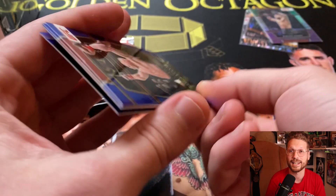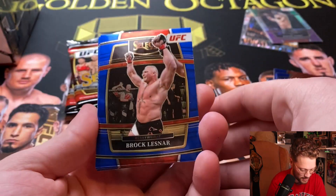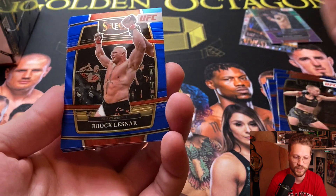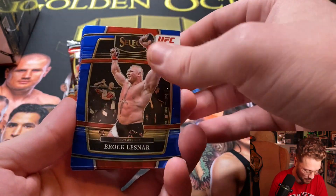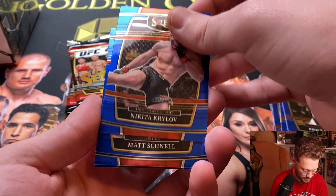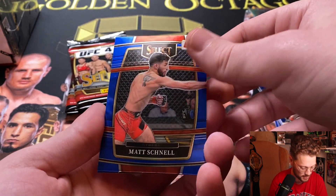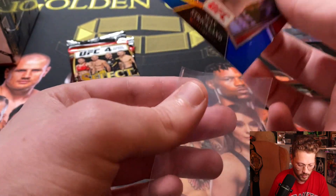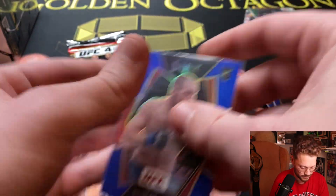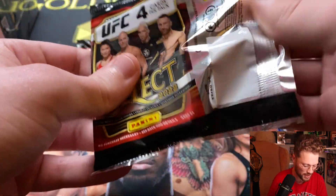I've never gotten a numbered tricolor, but I've seen Old Joe's Card Stash get multiple numbered tricolors, so I'm just hoping I can get some kind of luck over here. The way I look at it truly is — if I can get the shitty blasters off the shelf for you guys to get the fantastic ones, I would much rather that happen. I'm not really the biggest Select person in the world — I'm a Prizm guy.